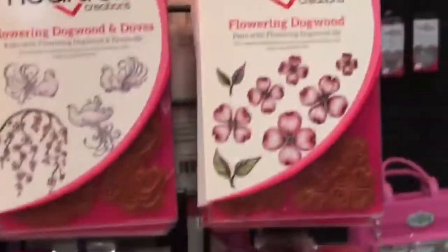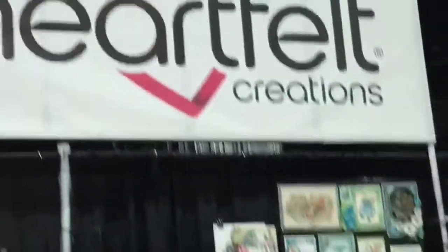This is day two at the Scrapbook Expo here at the Heartfelt Creations booth. She just gave a beautiful demonstration on how to make a rosebud, and we're going to check out and see what they have.